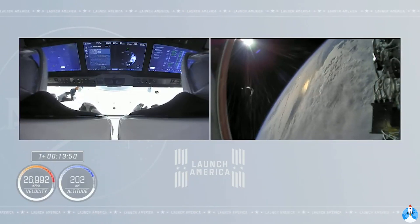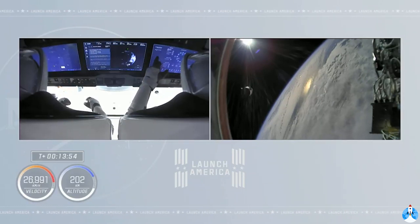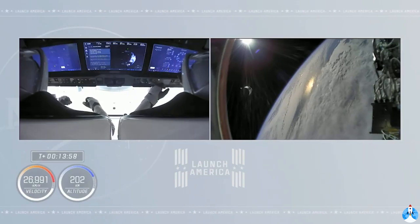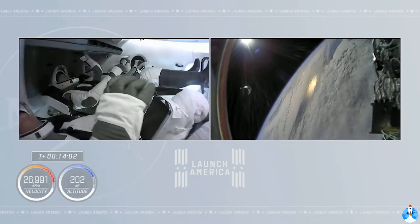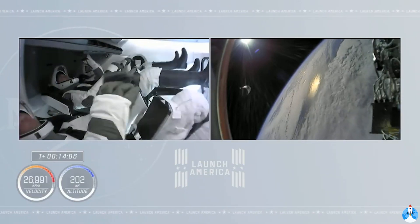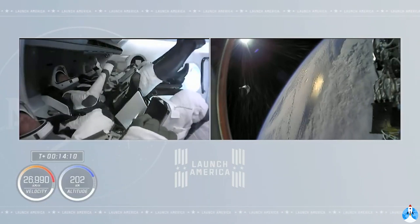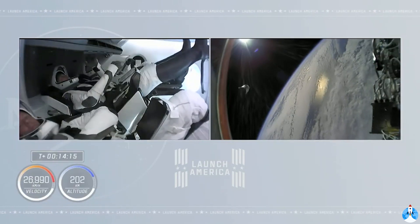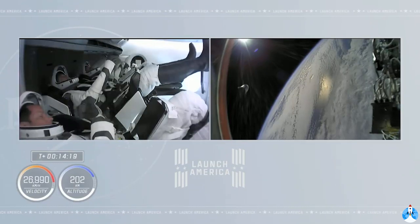That was a great countdown. Everything sounded great, right on time — actually a little ahead of time. We see a nominal dehumidifier activation and service section Draco checkouts. Got a good orbit out of Falcon 9, and first stage landed on the drone ship. We're in the sunlight over the Atlantic Ocean with the Dragon spacecraft. All in all, a great day. I think everybody's jealous of the crew in orbit right now.